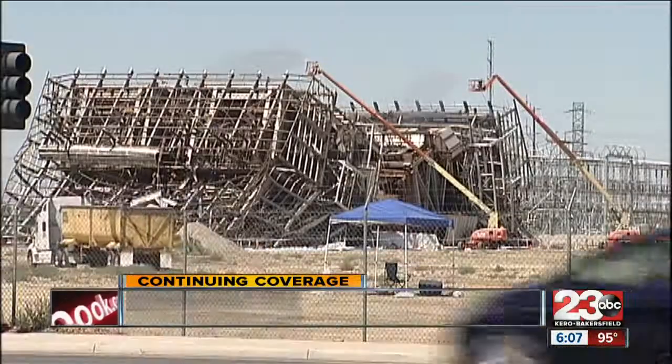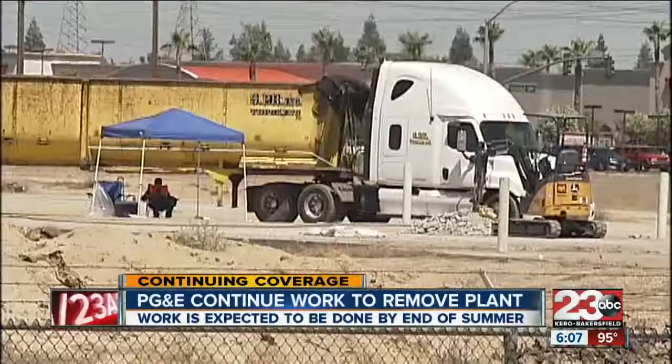If you have grown tired of seeing the remains of the old PG&E power plant on Rosedale Highway, it looks like crews have finally started the beginning stages of removing it. Today, crews were in and out of the plant with trailers and machines with water hoses.